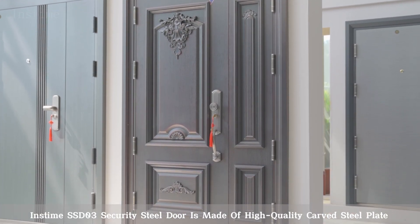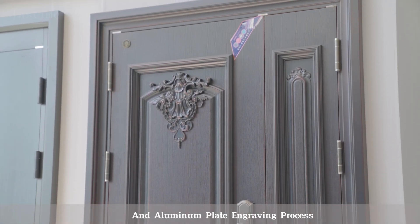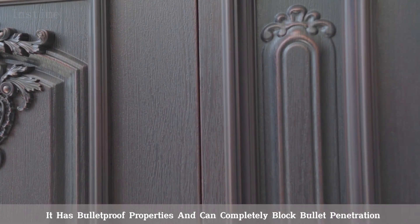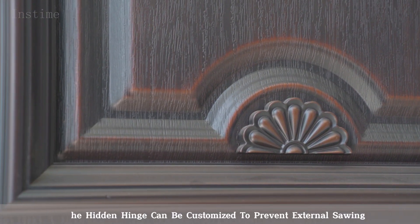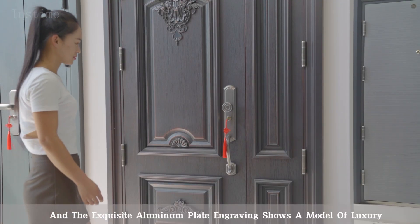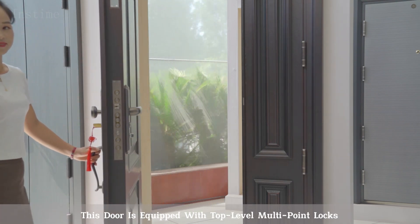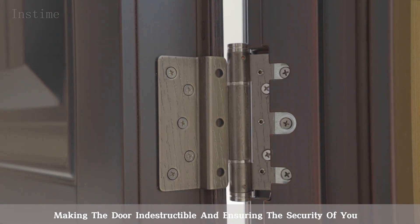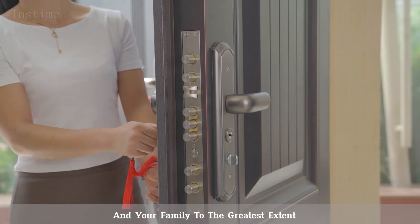The Instime SSD-03 Security Steel Door is made of high-quality carved steel plate and aluminum plate engraving process. It has bulletproof properties and can completely block bullet penetration. The hidden hinge can be customized to prevent external sawing, and the exquisite aluminum plate engraving shows a model of luxury. This door is equipped with top-level multipoint locks, making the door indestructible and ensuring the security of you and your family to the greatest extent.